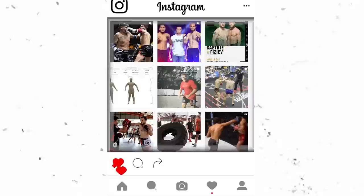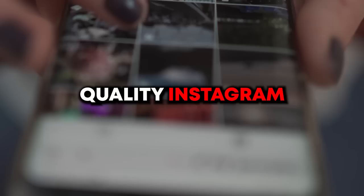Here are the steps to making a high quality Instagram. Number one, a simple username that rolls off the tongue. Number two, at least four to five high quality photos. And number three, a niche. If you are interested in seeing how I'm going to apply all of these to my brand new Instagram page, make sure to follow it.